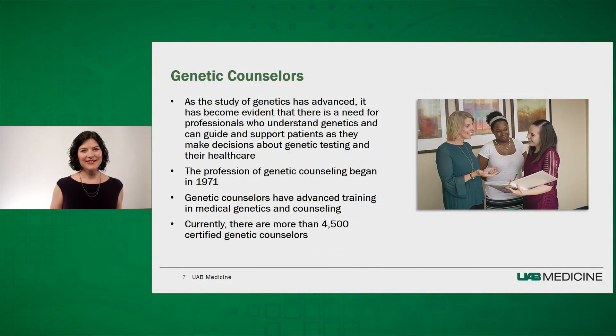Thank you, Dr. Hurst. As she mentioned, as the study of genetics has advanced, it has become evident that there is a need for professionals who understand genetics and can guide and support patients as they make decisions about genetic testing and their healthcare. So the profession of genetic counseling began in 1971. Genetic counselors have advanced training in both medical genetics and counseling, requiring a master's degree in genetic counseling. Most practicing genetic counselors are certified through the American Board of Genetic Counseling, and some are licensed, depending on the state they practice in. Currently, there are more than 4,500 certified genetic counselors.